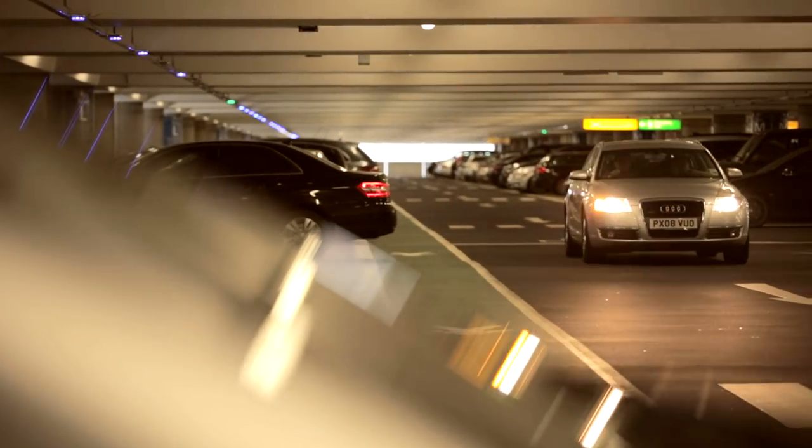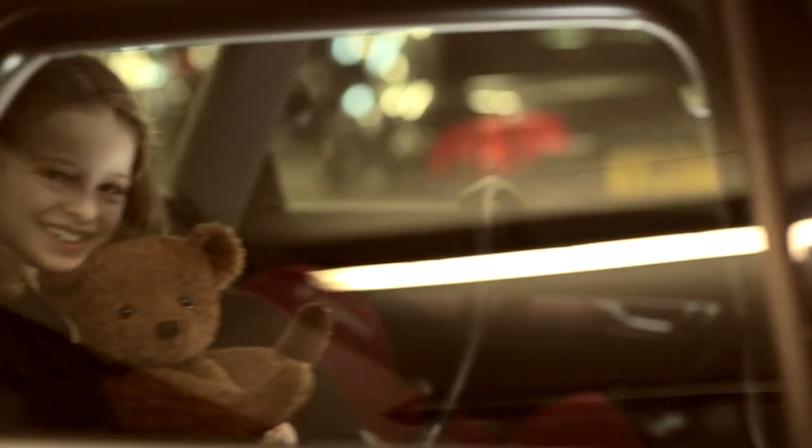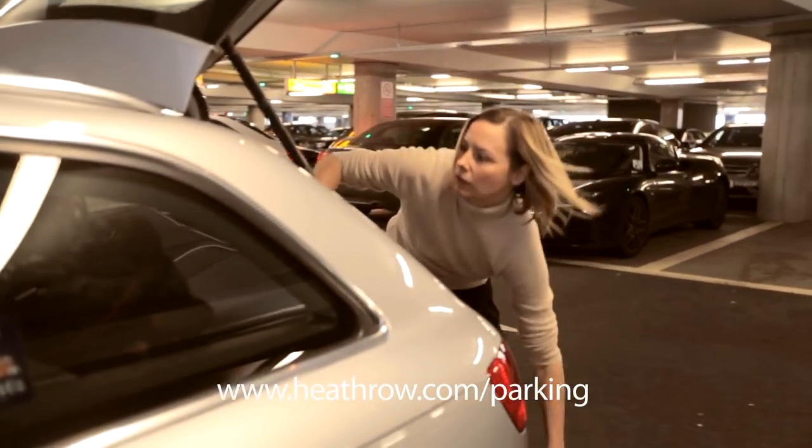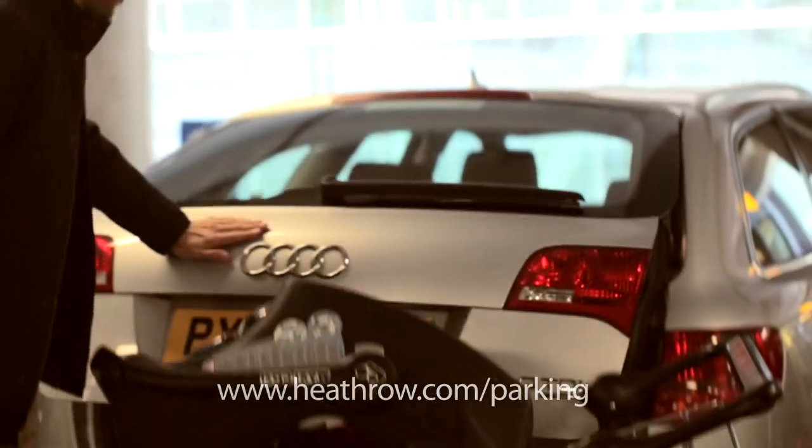When parking at the airport, you can use one of the wider family bays at no extra charge. They give you more space and are closer to the terminal entrance. Don't forget, parking is cheaper if booked in advance at Heathrow.com forward slash parking.